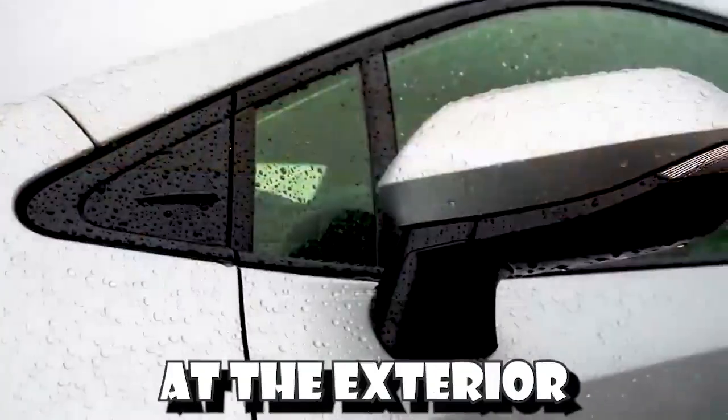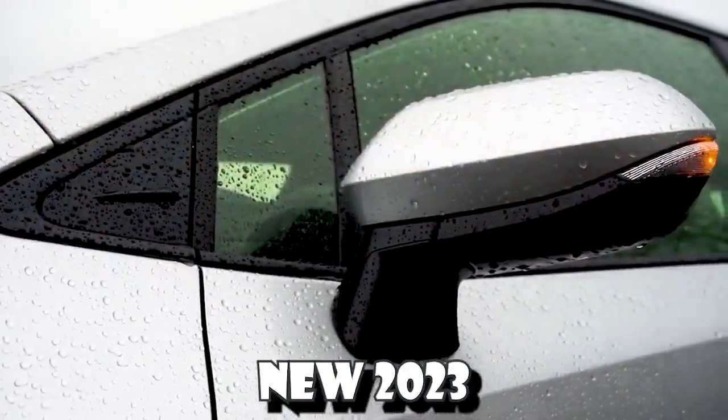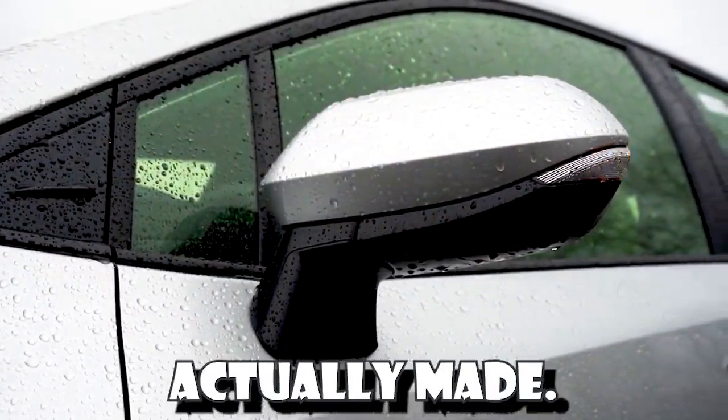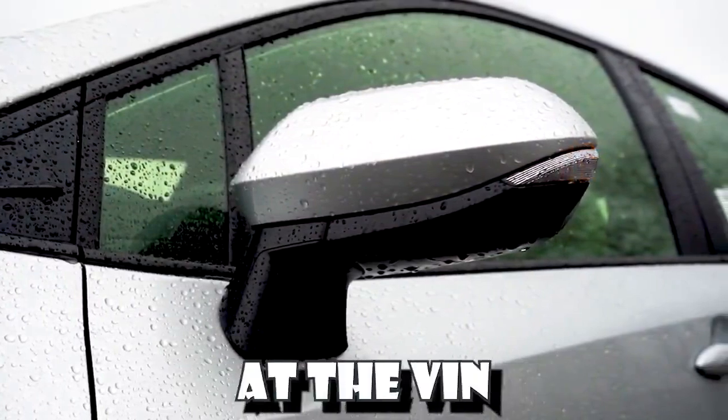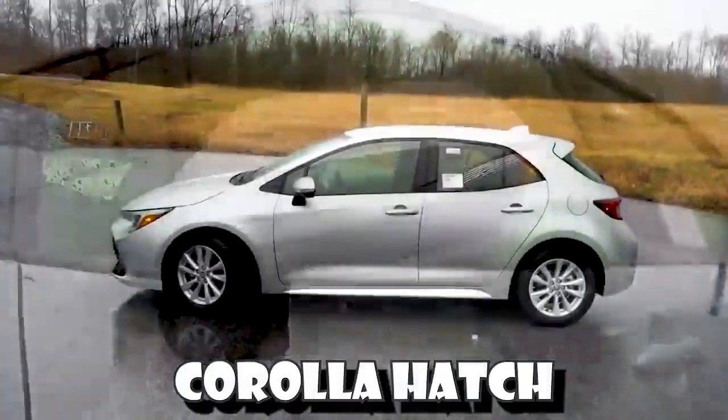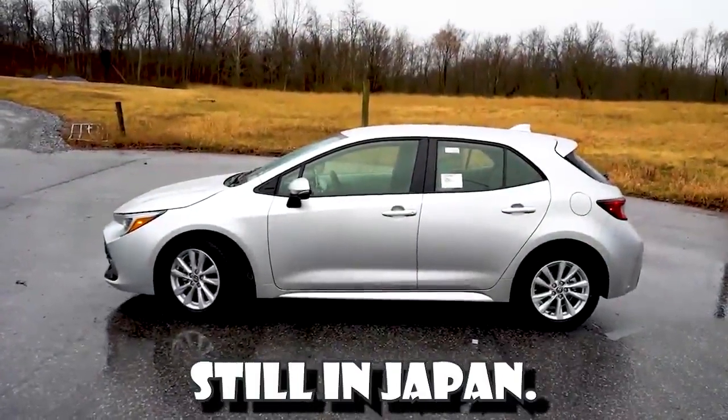Now let's take a look at the exterior of the brand new 2023 Toyota Corolla Hatchback. Let's start with where this one is actually made. Taking a glance at the VIN number, the first character is the letter J, indicating that the Corolla Hatch is built and assembled in Japan.